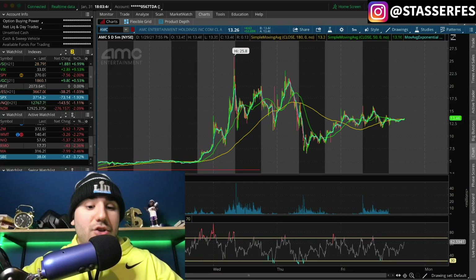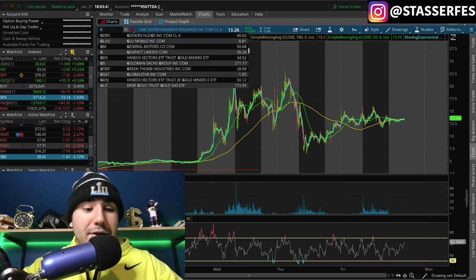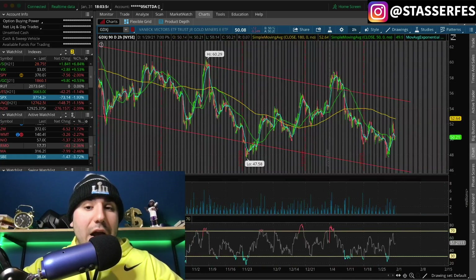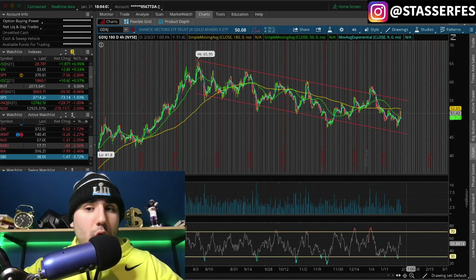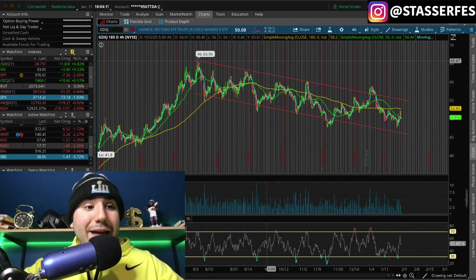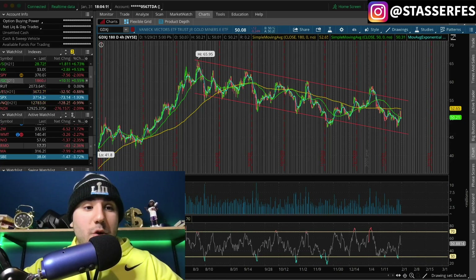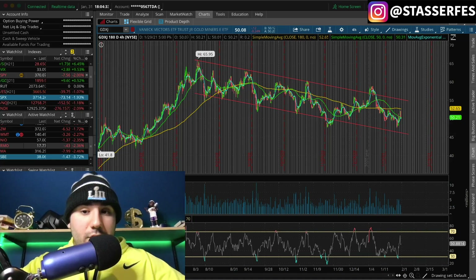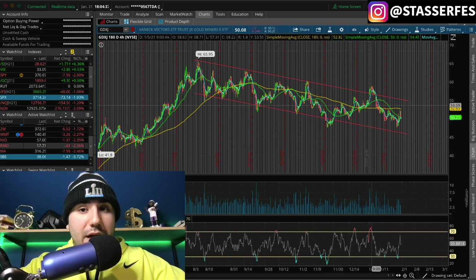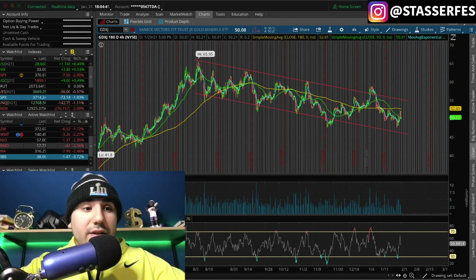The last stock is GDXJ — a gold junior miners ETF. On the four-hour chart, we're in a downward channel, and I am waiting patiently for this to break out above $52-$53, $55. I think this could be a nice breakout play up into the $60s, to the $65 level. This goes hand in hand with the price of gold, so we need to see gold do very well. And actually — the futures market just opened while I'm filming.